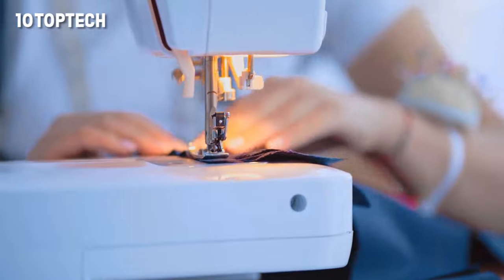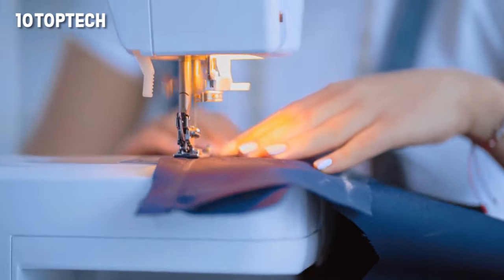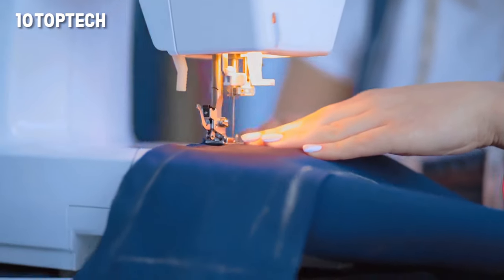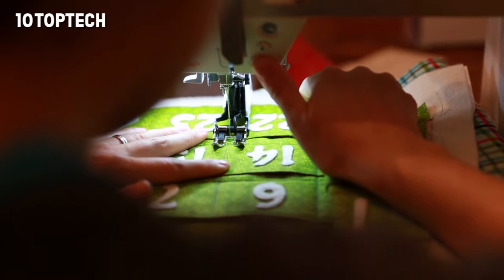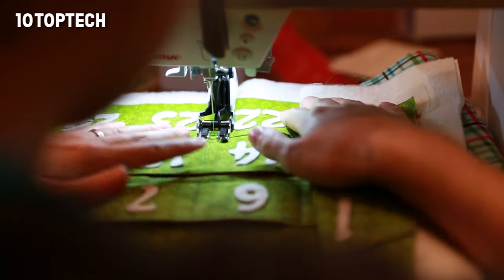This machine comes as part of six different kits, and the price is currently the same for all of them. So before buying, take a moment to find the kit that is best for your needs. For instance, it's recommended to go with one of the bundles that have a tote case if you plan on moving your 7330 around regularly.